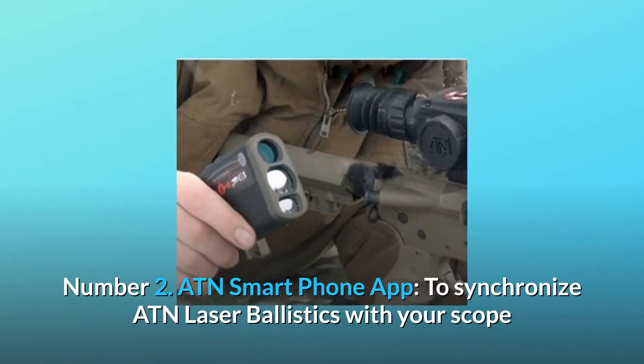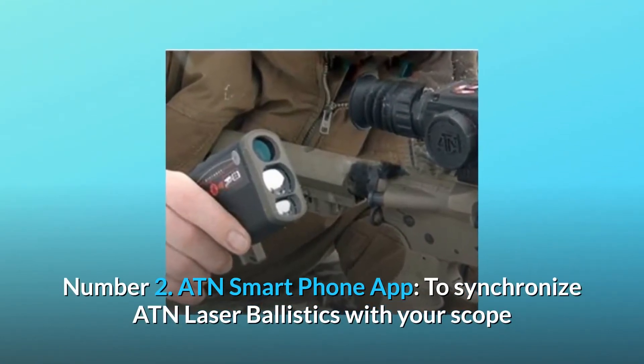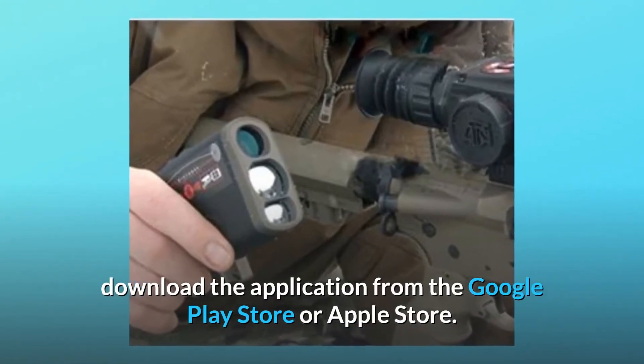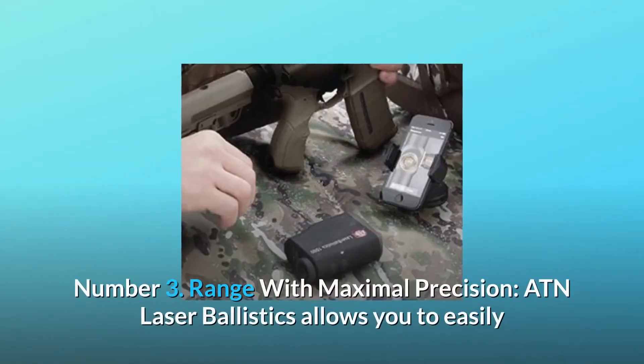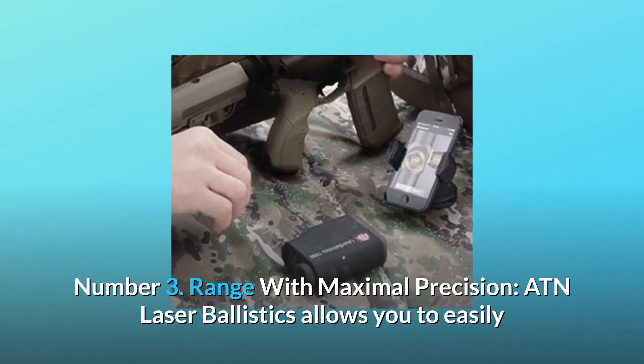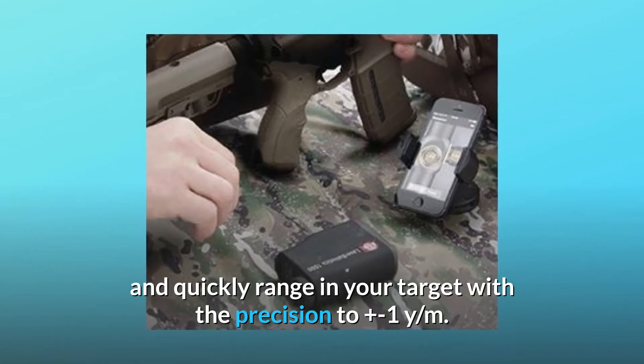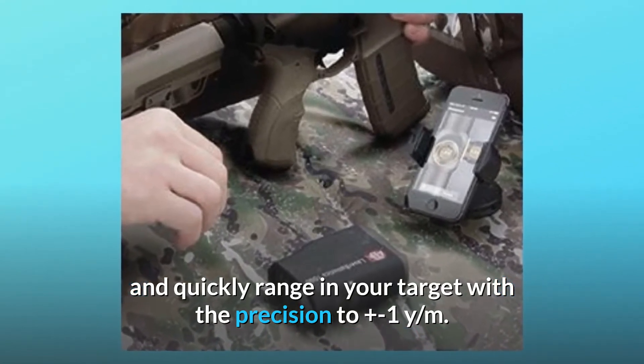Number 2: ATN Smart Phone App. To synchronize ATN Laser Ballistics with your scope, download the application from the Google Play Store or Apple Store. Number 3: Range with Maximal Precision. ATN Laser Ballistics allows you to easily and quickly range in your target with a precision of plus or minus 1 yard per meter.